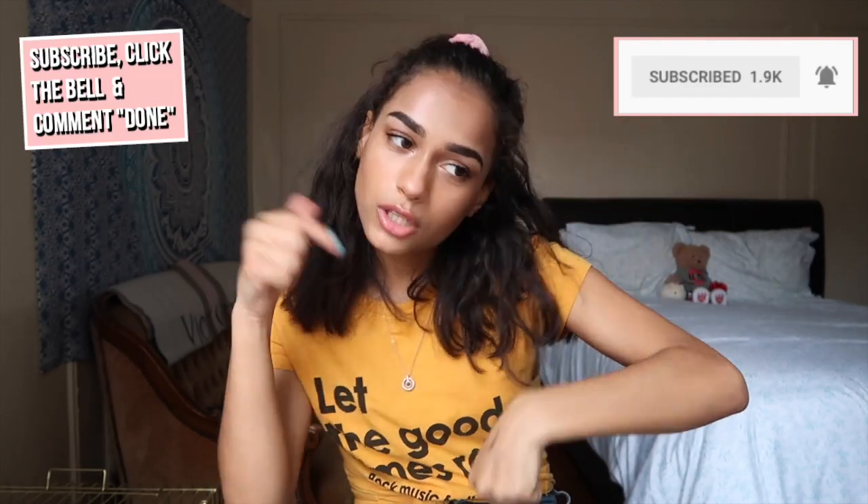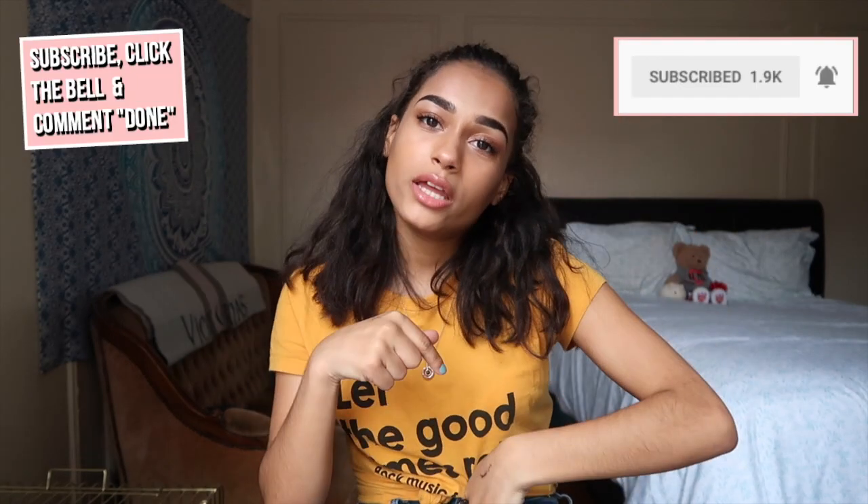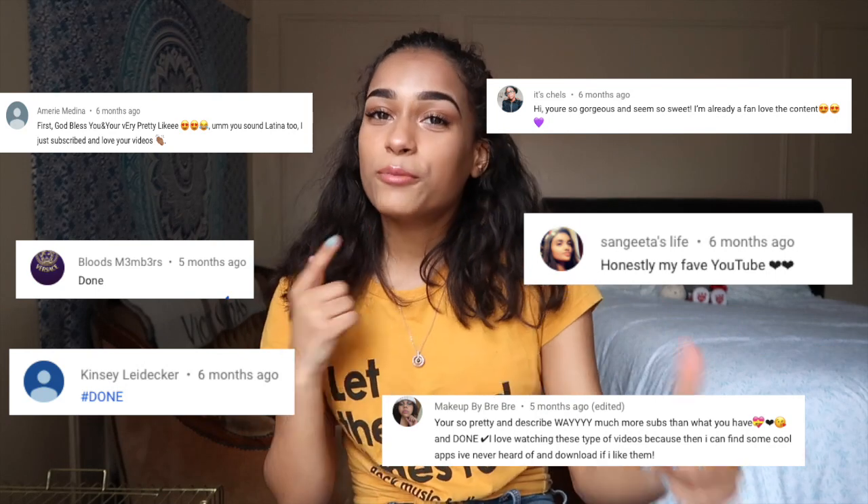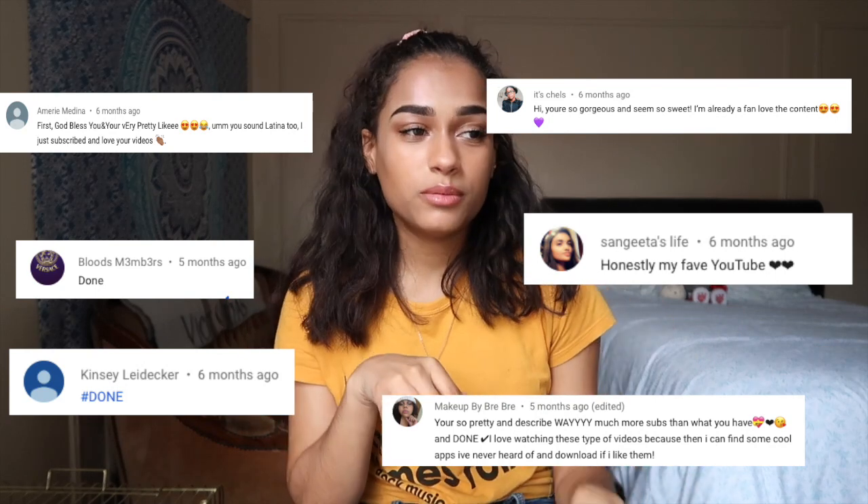If you like this video, give it a like and comment down below. Comment 'done' and subscribe, and I'll shout you out in my next video. Follow me on all my social media — I'm going to be posting all the pics from this trip, so go follow and give them a like. Let's get this haul started!